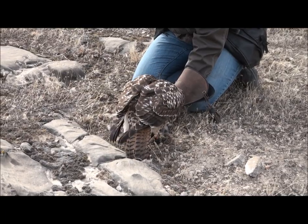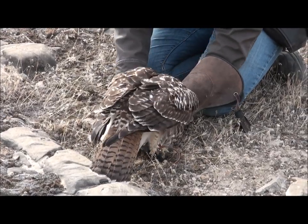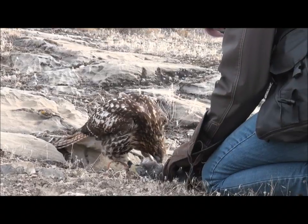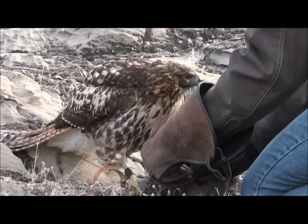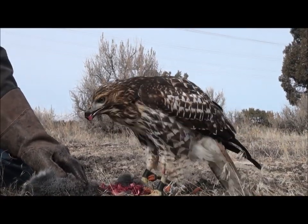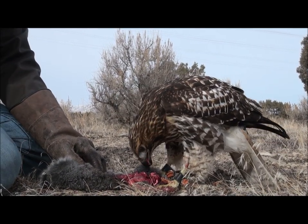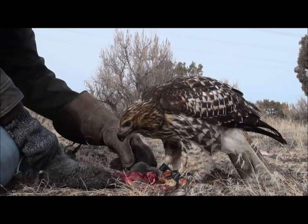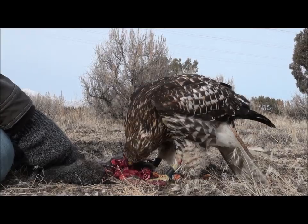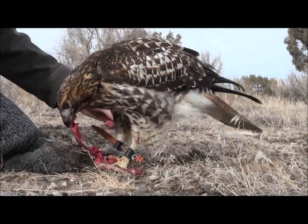With some coaxing and help from the falconer, the hawk begins to eat the rabbit. In Western society, we seem to be increasingly separated from the circle of life. In the old days, people had farms and were familiar with life and death. Falconry is an opportunity for a falconer to see the circle of life in action. Every day in the wild, hawks hunt their prey — whether falconers existed or not, hawks do hunt rabbits, squirrels, rats, and mice. But for a falconer to see this the first few times is difficult. One quickly understands that this is part of nature and an entirely natural experience for both predator and prey.